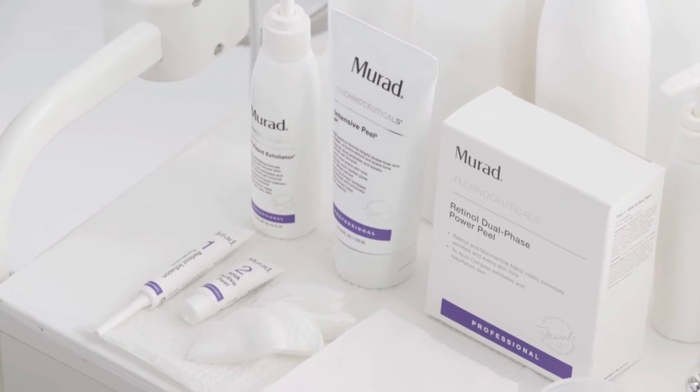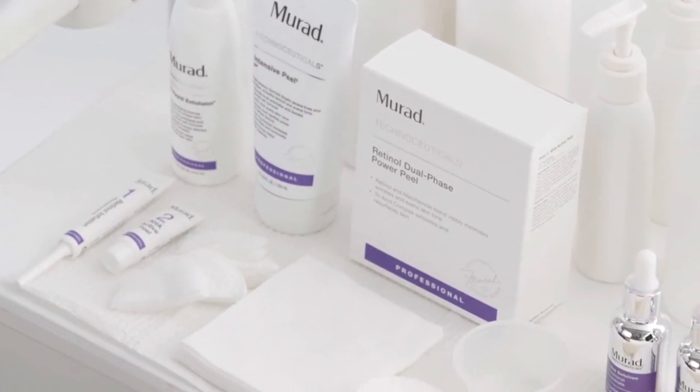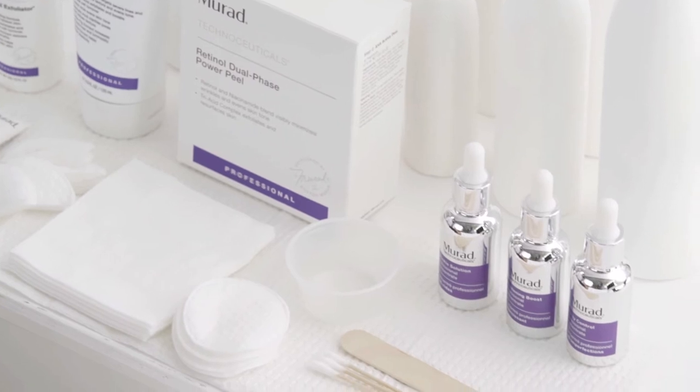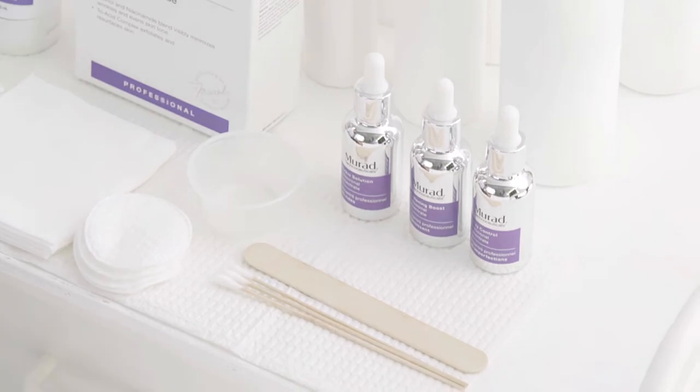To complete the Retinol Dual Phase Power Peel, you will need the following supplies: back bar products, cotton rounds, aesthetic wipes, 4x4 removal gauze, dosage cup, cotton tip applicators, large mask spatula applicator, and warm towels.